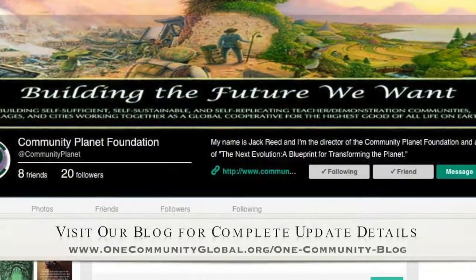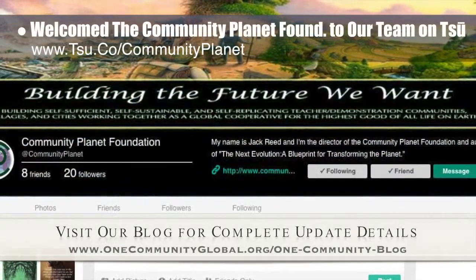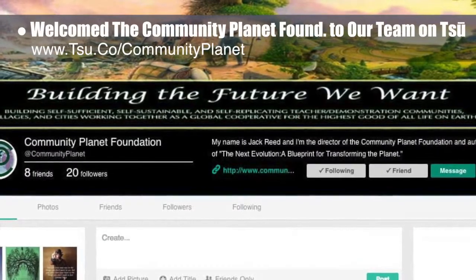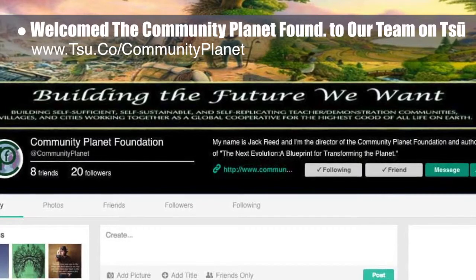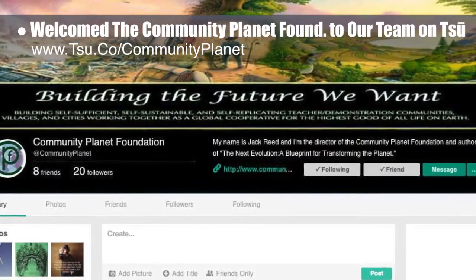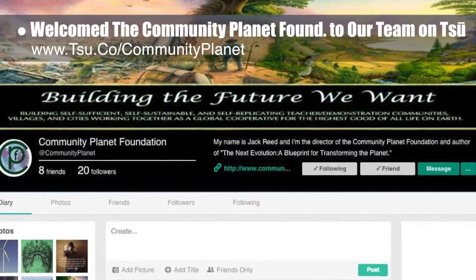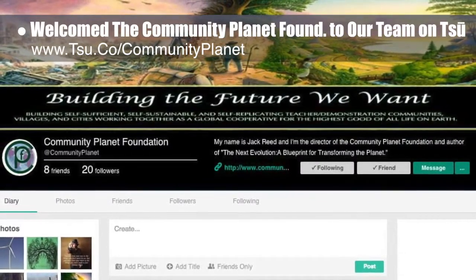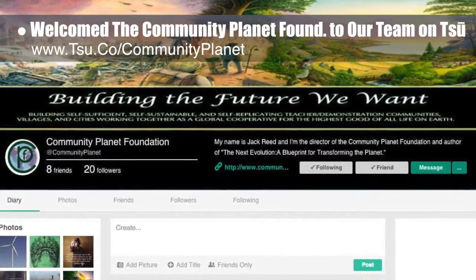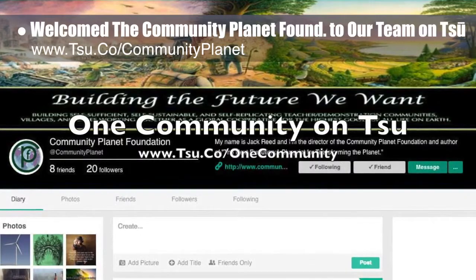This week, the team welcomed the Community Planet Foundation to our nonprofit team on Sioux. If you aren't already a member, we invite you to check out Community Planet's page first using the link you see here, because joining through that link will not only support the Community Planet Foundation nonprofit, it will also support the Open Source Ecology nonprofit, OneCommunity nonprofit, and the Sustainable Human nonprofit. Joining through Community Planet, you can then check out our link and visit us and connect with us there also.